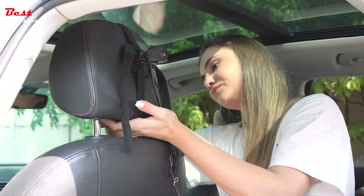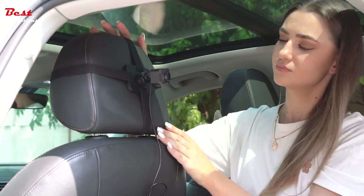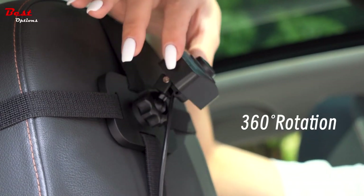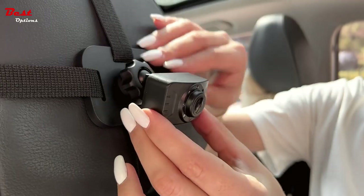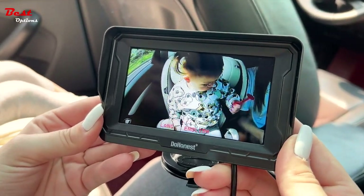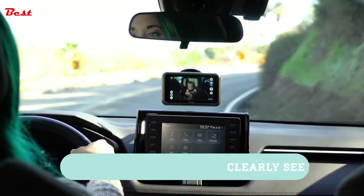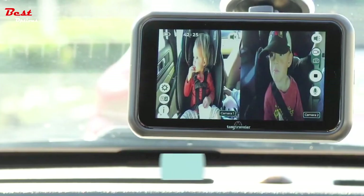Baby monitors come in many different forms, but one of the most popular uses them to keep an eye on your child while he or she sleeps, especially in the car. This video will introduce you to the best car baby monitor with a night vision camera, then help you make sure you're buying the right one based on your needs and budget. With these tips and suggestions, you'll be able to keep your child safe while still keeping your eyes on the road.